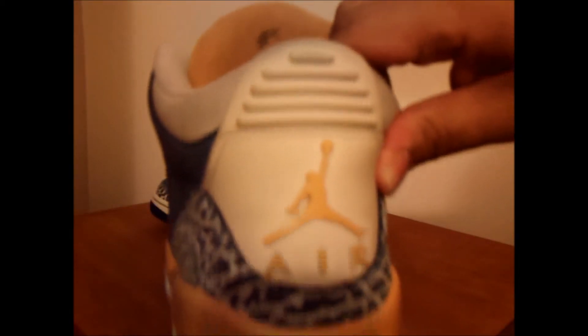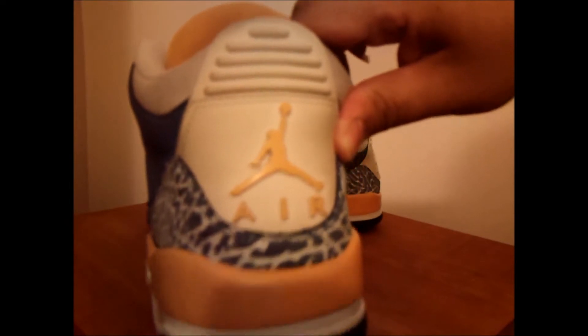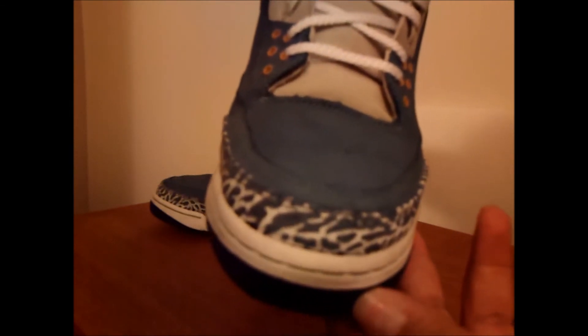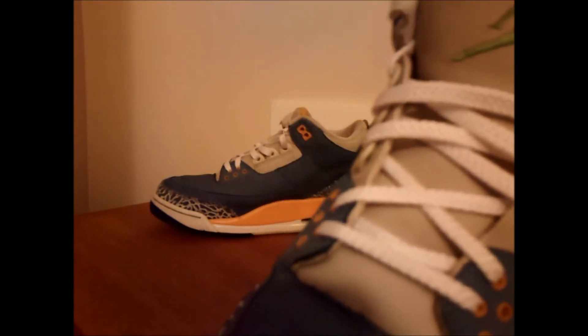Air Jordan in the back, Jumpman — pretty nice. Toe box, a little bit of creasing, not that bad. I put new shoestrings in. Jumpman in there. Bottoms are not bad either.